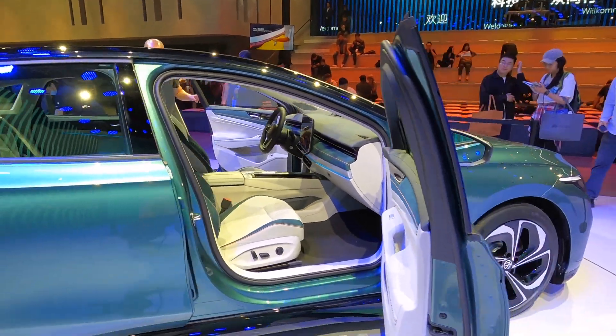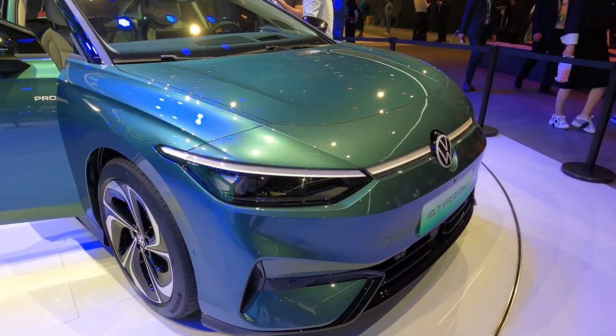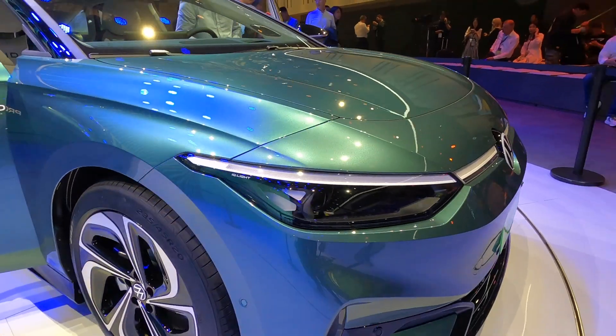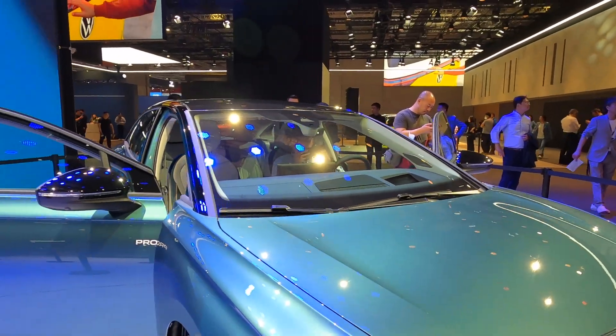I'll be honest, I'm not entirely mad on the design of the car — I think they could have done a little bit more. I know aerodynamics play a big part in how it looks, especially around the front. It's a similar profile to the Hyundai Ioniq 6, but down around the side it's perhaps not the most interesting looking car.